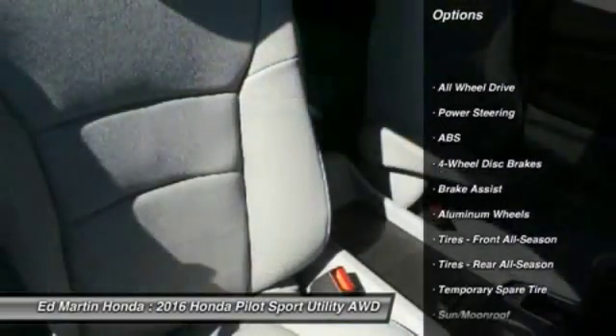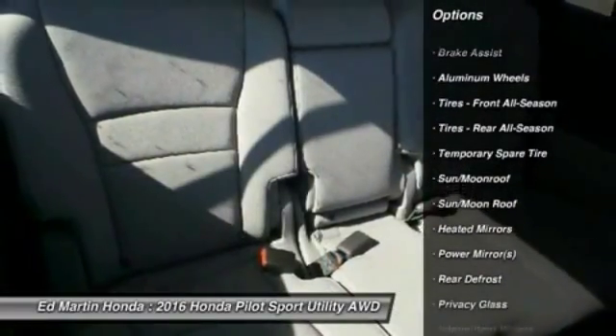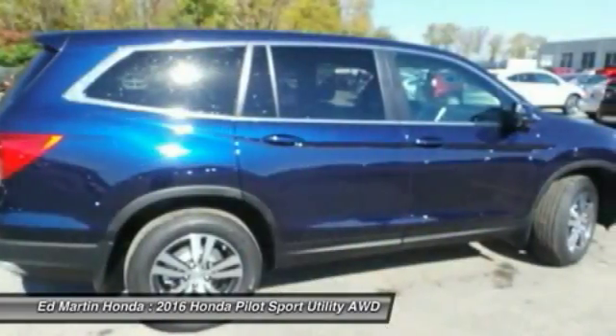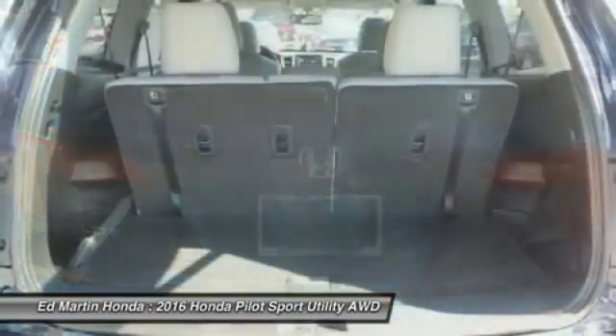Steering wheel audio controls, keyless entry, power passenger seat, power lift gate, anti-lock braking system, all-wheel drive, moonroof, leather-wrapped steering wheel, Bluetooth, adjustable steering wheel.